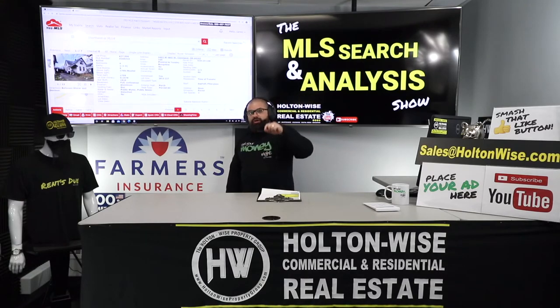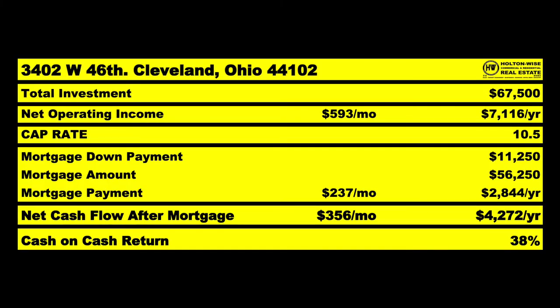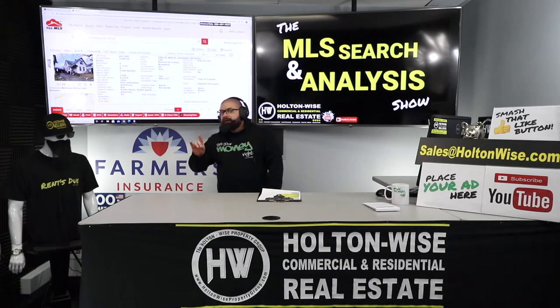Then you refinance. I believe at that point we'll be able to get this thing to appraise for $75,000, meaning the bank will give you back $56,250. You only spent originally $67,500, meaning you only end up tying up $11,250 of your money. That, my friend, would turn out to be a 38% estimated return on your investment.